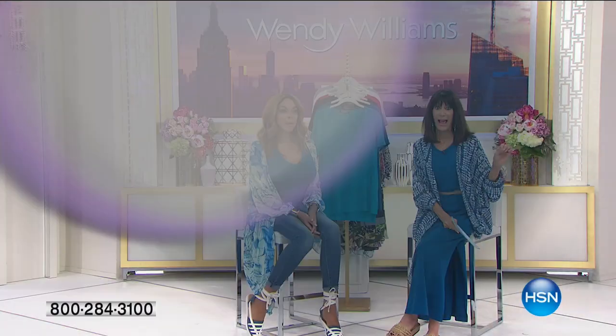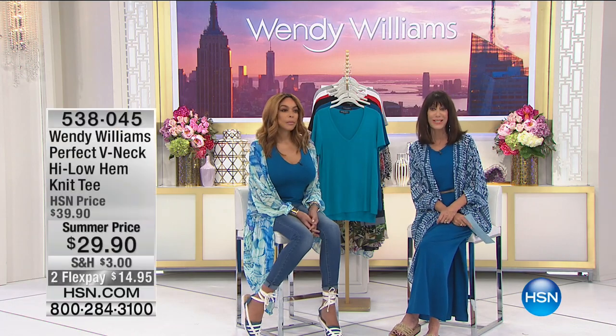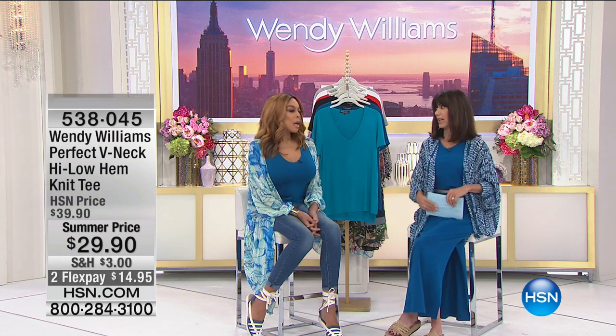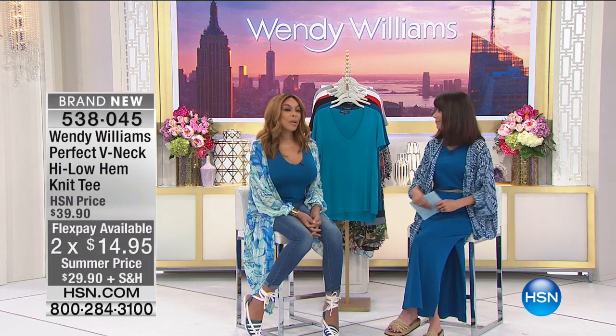You already have in your wardrobe, and a phenomenal value at only $39.95 today, and even better on your flex pay. We love flex pay. Why not try a topper? They're glamorous, they're fabulous, they are useful, they're practical.